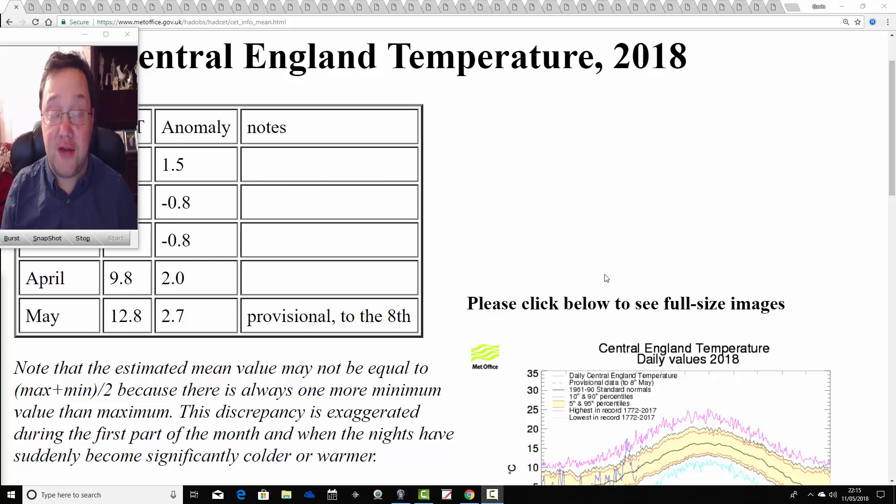Hello everyone, welcome back to the 9th summer 2018 analogues update. Throughout the spring we'll be doing our weekly analogues updates as we count down the months and weeks and days to summer 2018. We are now just two weeks away from having to release the Gazomics.com summer 2018 forecast, which will be on Sunday the 27th of May.